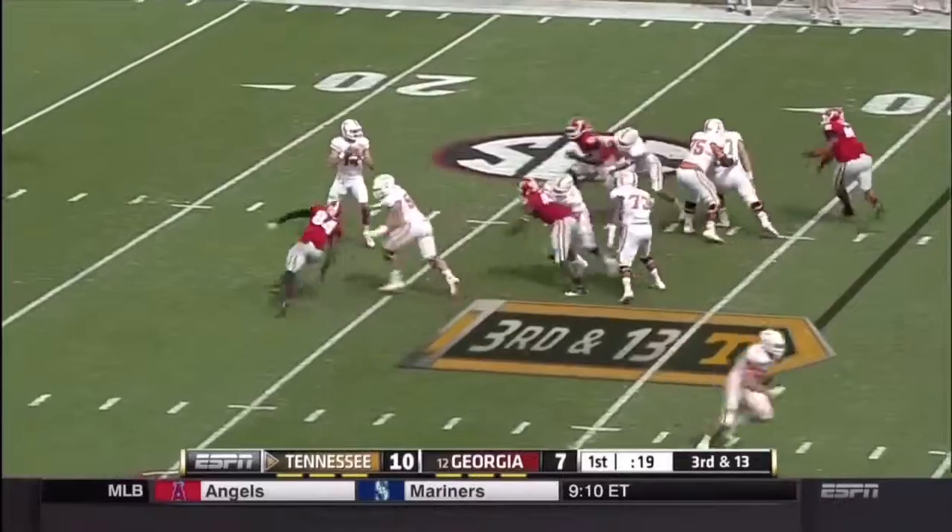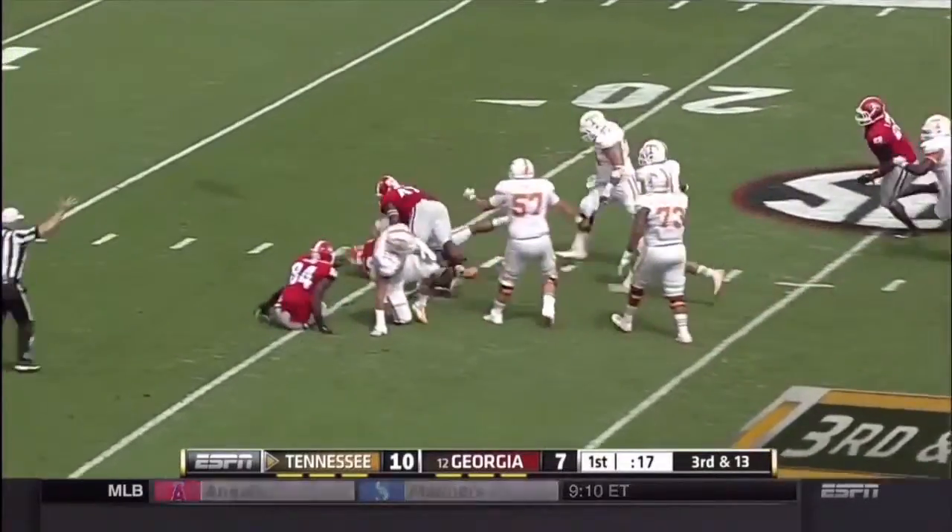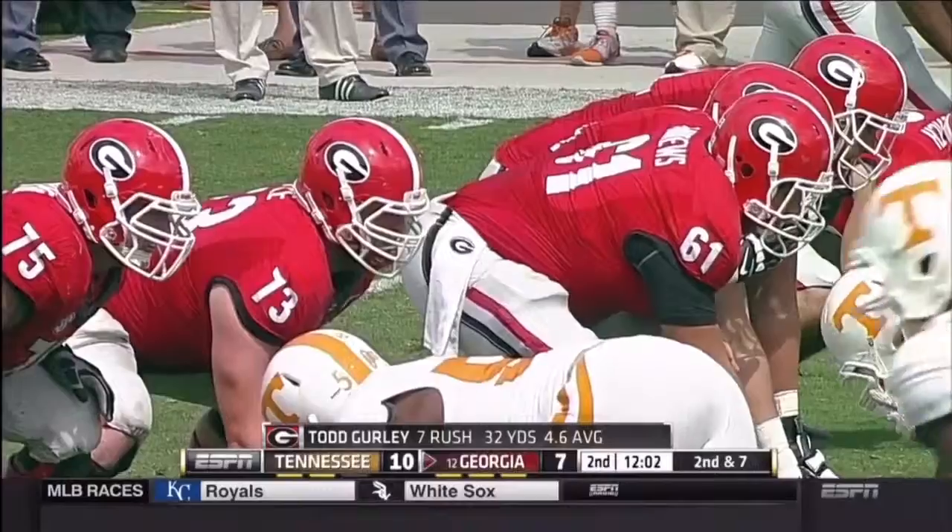On third and 13, Worley in trouble — sacked again. The second time the Bulldogs got him. Experience showing for Georgia's defense.